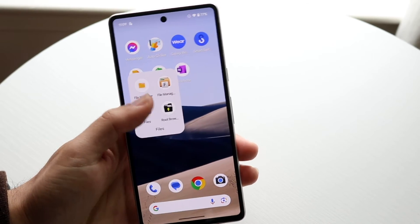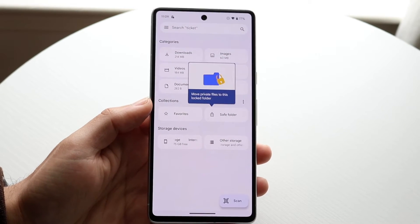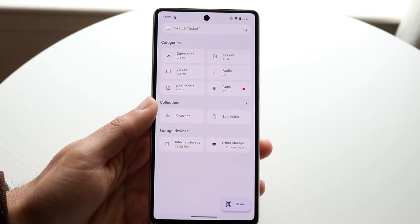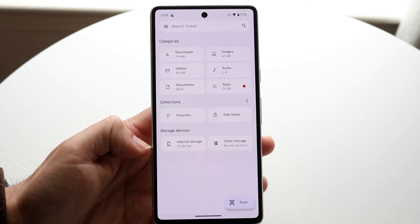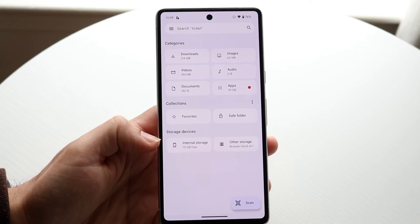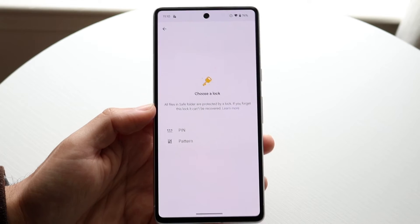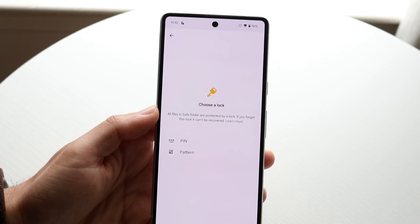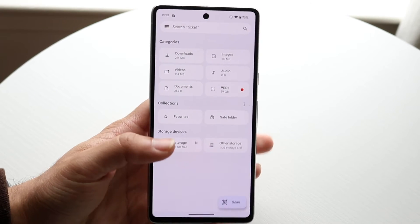My favorite one nowadays is probably the Google Files app or the Samsung Files app. These are very good applications that give you a breakdown of exactly which files you have on your device. It gives you a quick look at how much internal storage you have — something Root Browser doesn't really give you. You can have favorites, a safe folder where you can set up certain files to access immediately, which is a really cool feature.